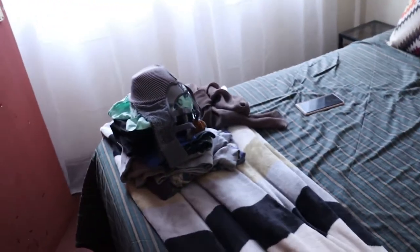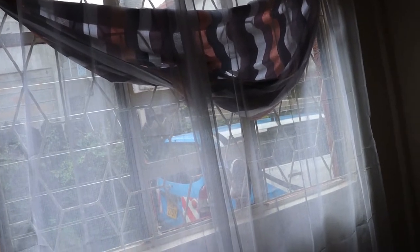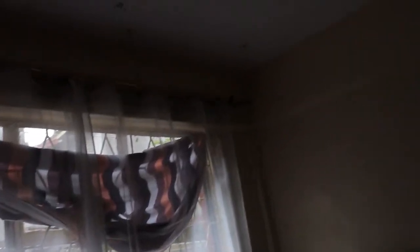I don't have curtains yet and I think I'm going to stay like this for a while because I haven't decided on the color scheme. But I still need to get curtains sooner than later because it's weird when I walk in the middle of the night and I feel like someone is just standing at the window looking at me.